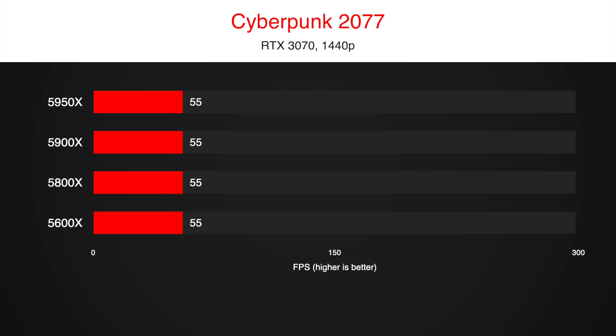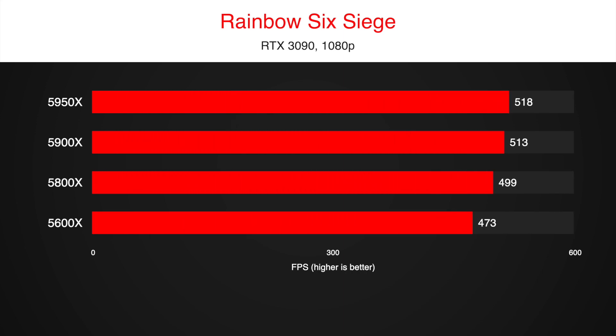For the next one, let's look at something different — an eSports title that can take advantage of faster CPU cores. Even at 1080p with FPS well above 500, there is still no difference.